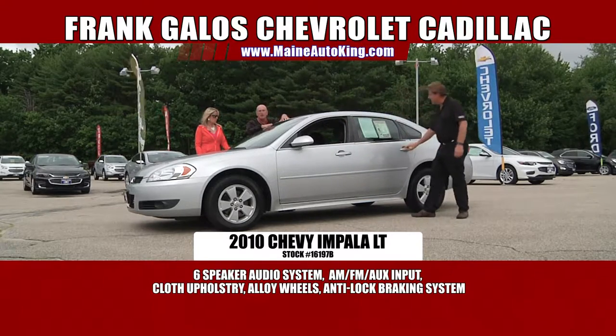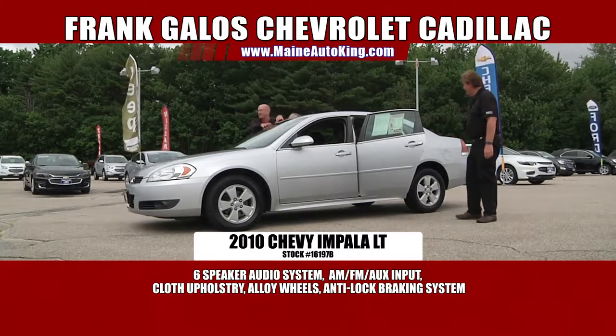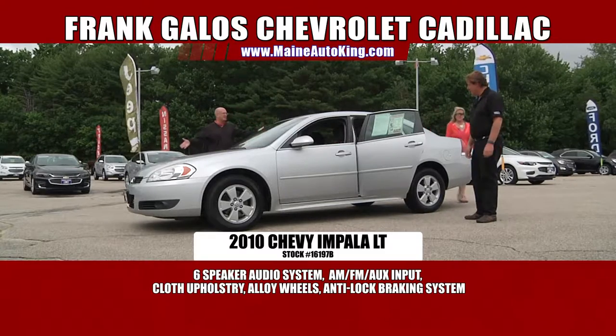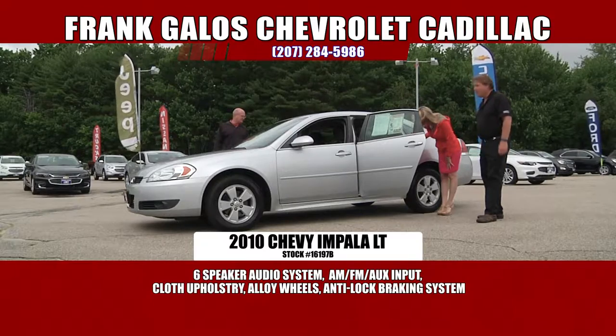It's a beautiful automobile — automatic, power windows, power locks, tilt wheel, speed control, AC, AM/FM with CD player, four doors. Bella loves the car. Bella, you like the car? There's a really cute dog in the back. Bella digs this car.